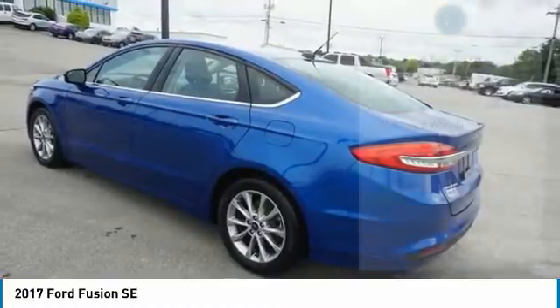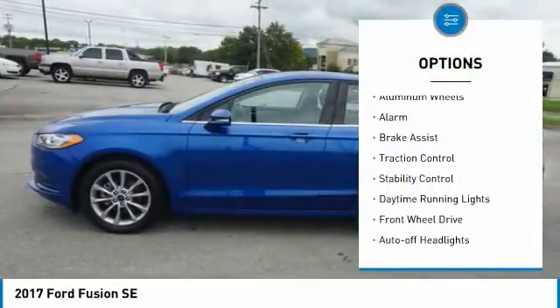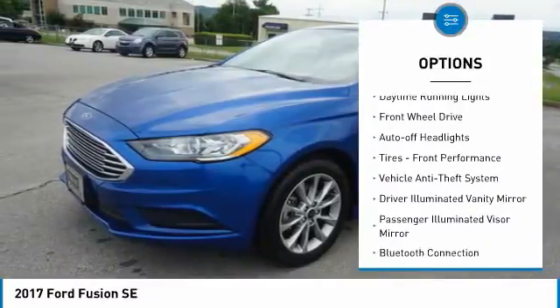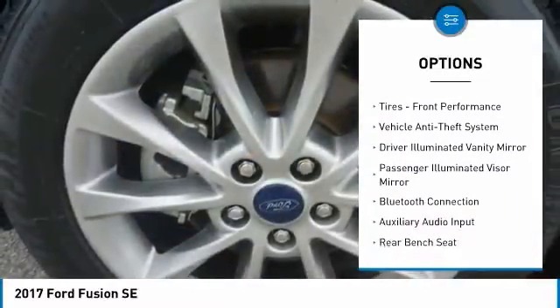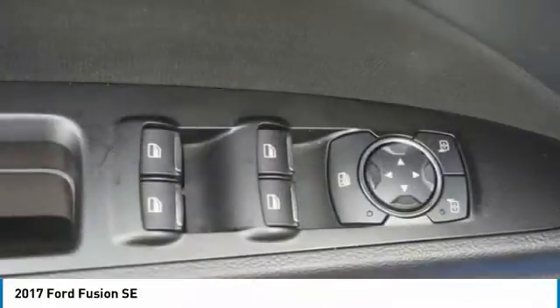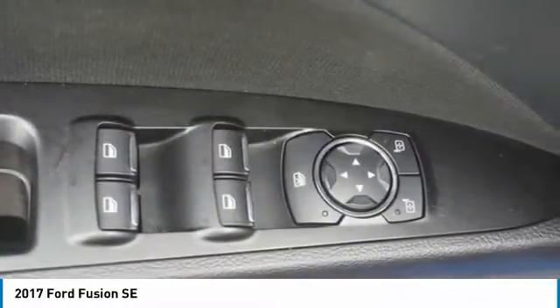Here are some of this vehicle's great options: tire pressure monitor, aluminum wheels, alarm, brake assist, traction control, stability control, daytime running lights, FWD, auto off headlights, tires, front performance. Come take a test drive today.